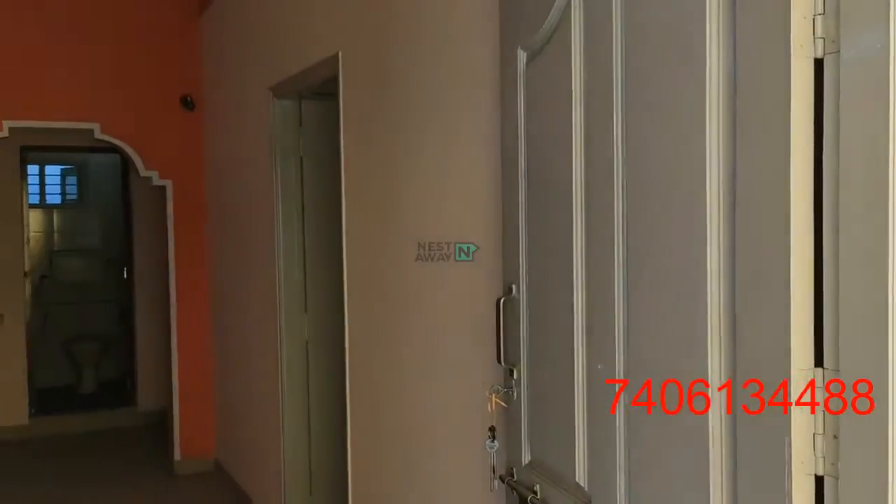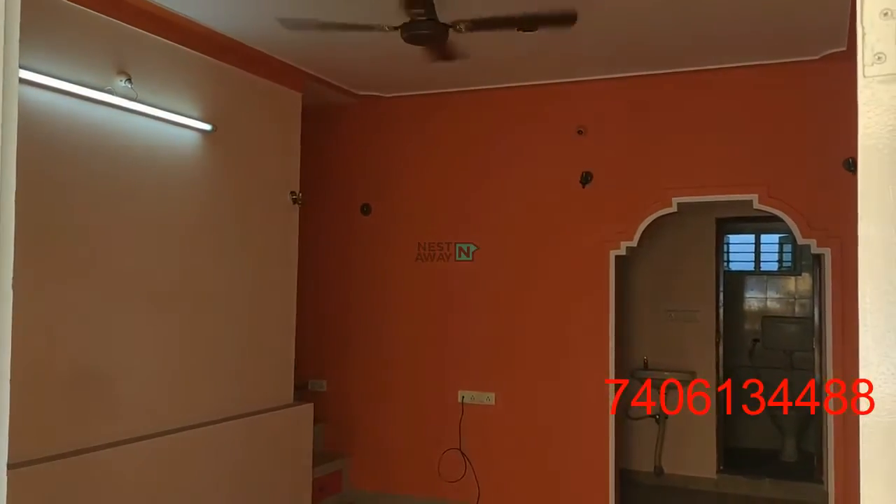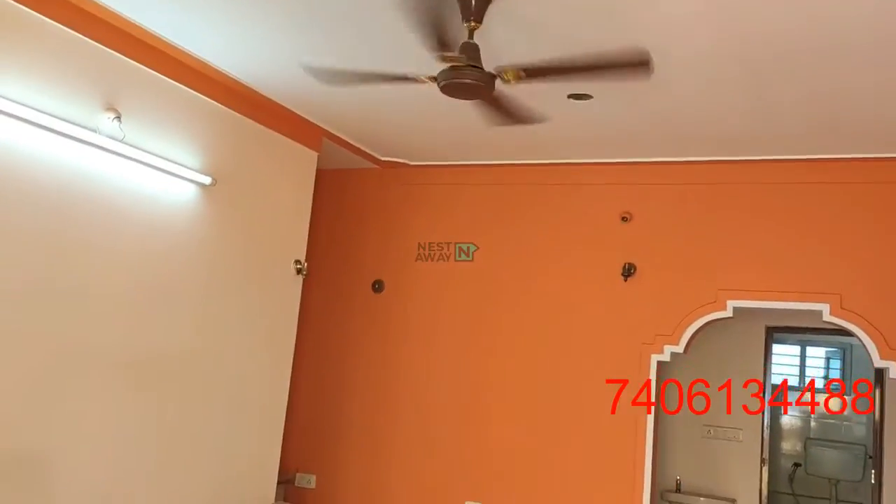This is a 2 BHK flat in Babsapalya. This is the living space, with fans and lights in working condition.